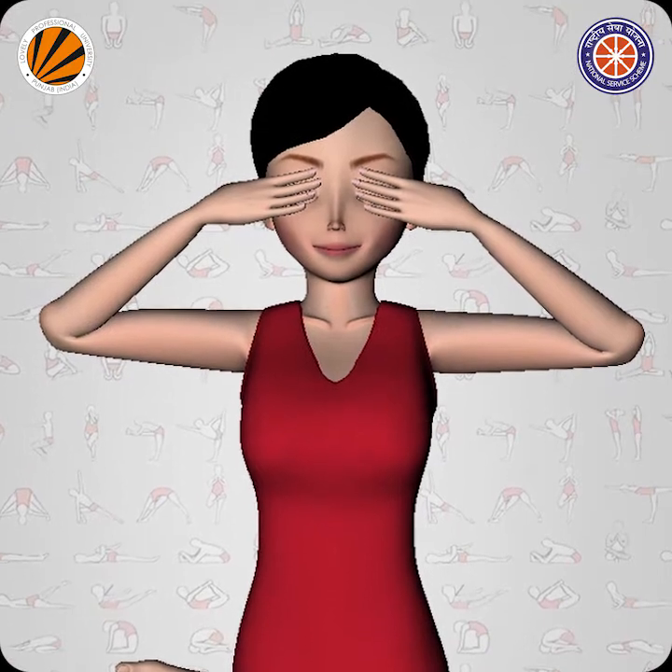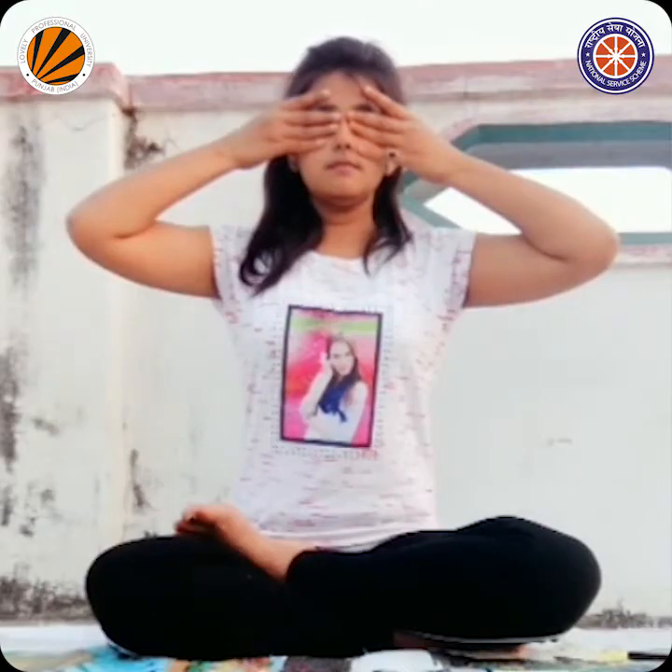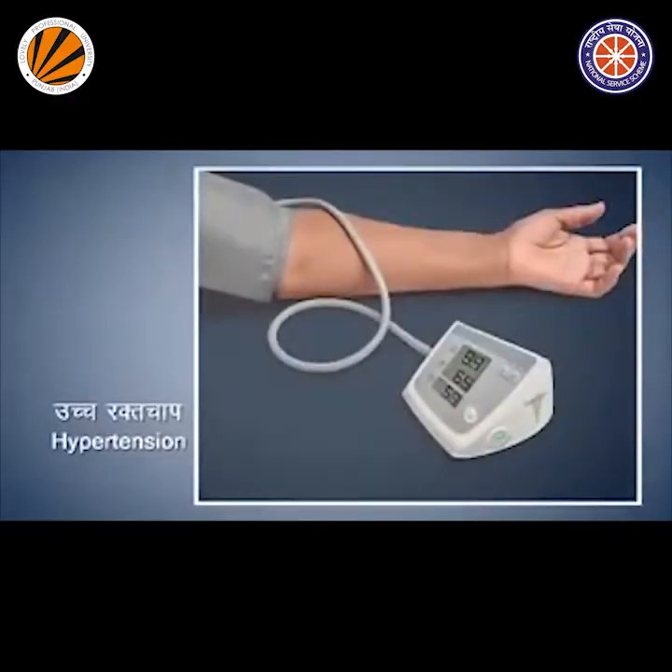Bhramari Pranayama helps mitigate migraines, clears the muscles and ear canals, and clears sinus problems. It helps in improving concentration and memory. This pranayama is very useful for children, and it is also very effective in reducing blood pressure and strengthening the immune system.